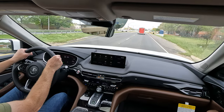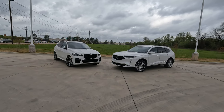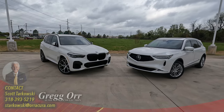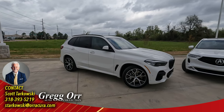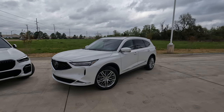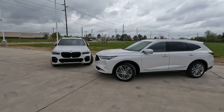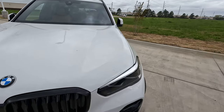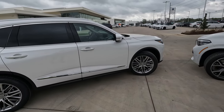Now it's your turn — which do you prefer, the BMW X5 or the Acura MDX, and why? Remember there are multiple trim levels and options that can further separate them. Special thanks to Orr Acura and Orr BMW for loaning both models, and thanks to all of you for watching and giving me the opportunity to give you a vision for your next vehicle. Check out the video on screen now and I'll see you there.